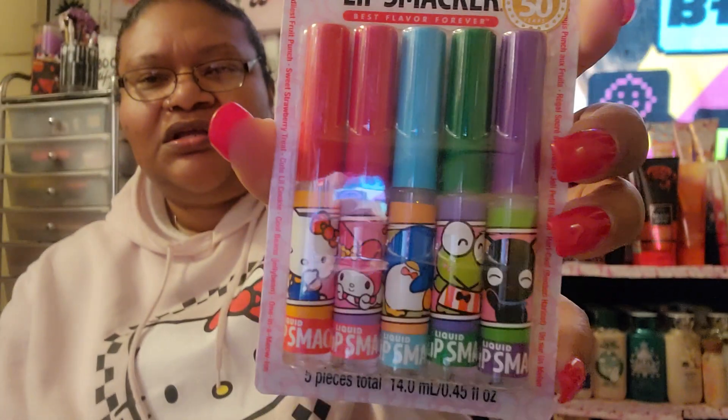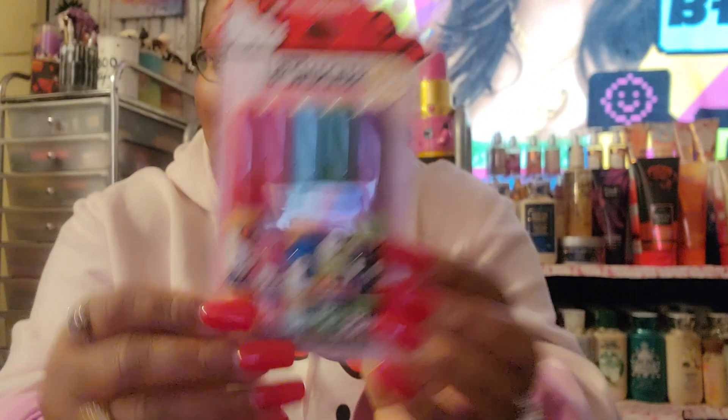I've been wanting these for the longest — I finally picked them up. This is the Hello Kitty liquid Lip Smacker lip glosses, five different ones: Hello Kitty, My Melody, Kuromi, Tuxedo Sam, and Chococat. The flavors are fruit punch, sweet strawberry, cute little cookie, cool bears — jelly green — and one in a meow. This was ten dollars and I didn't care because I wanted them.